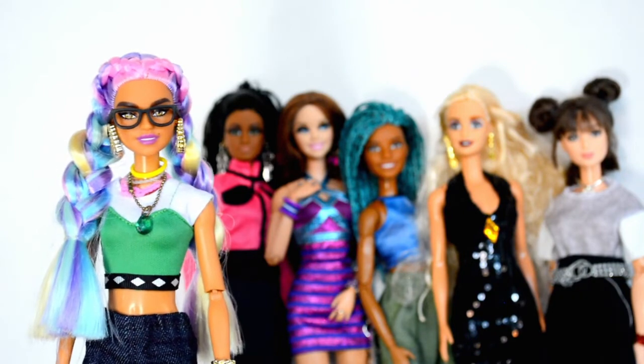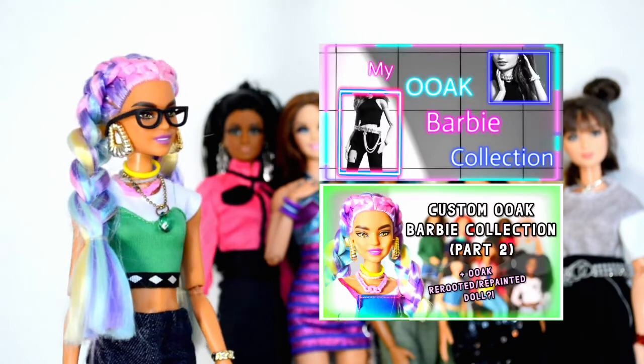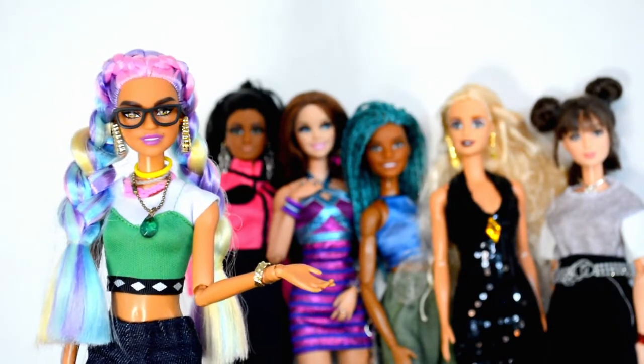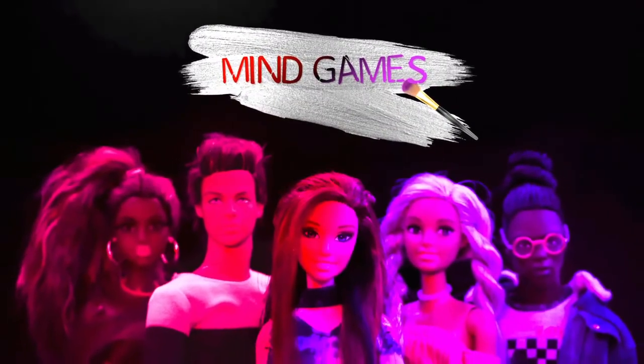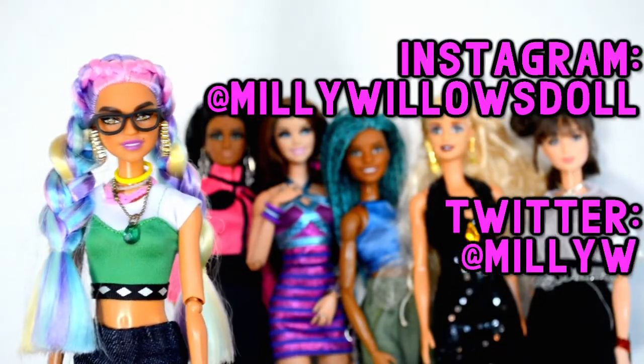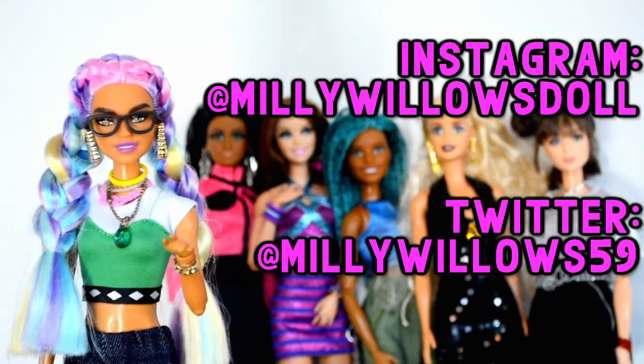If you want to see more beautiful customized Barbies in my collection, check out these other two videos I made. That's all I've got today — thank you so much for watching. If you liked it, please subscribe. Watch my YouTube original series Mind Games, and follow me on Instagram at Millie Willowes Doll and Twitter at Millie Willows 59. I'll see you in the next video — bye!